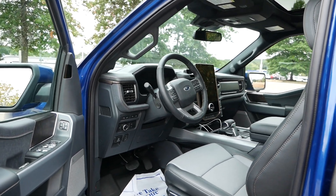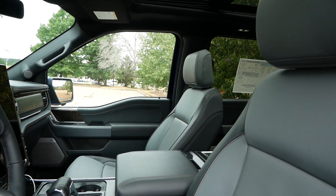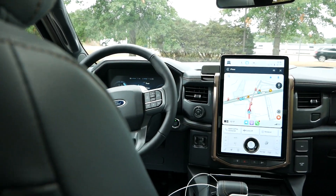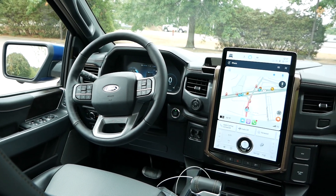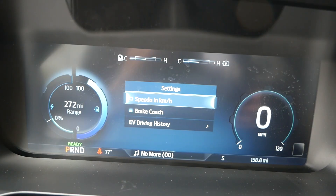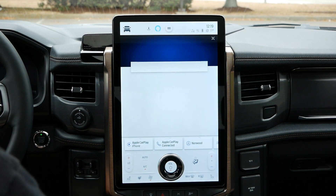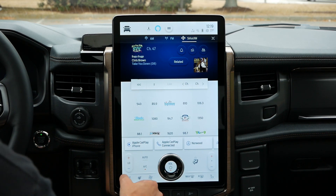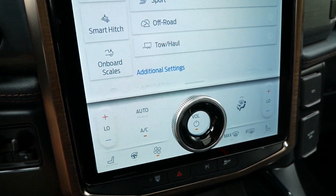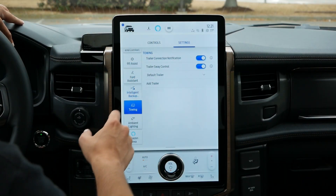Much like the exterior, Ford was selective in what they'd bring to the table for the interior of the Lightning, as EVs tend to be very tech-driven and futuristic. Knowing their customers would find a traditional layout more appealing, while still attempting to push the boundaries in the automotive market, a full digital gauge cluster and massive 15-inch touchscreen will come standard for the Lariat and Platinum, with both screens being very easy to read and get adapted to. For the user interface, this is the same infotainment system that can be found in the Mustang Mach-E.